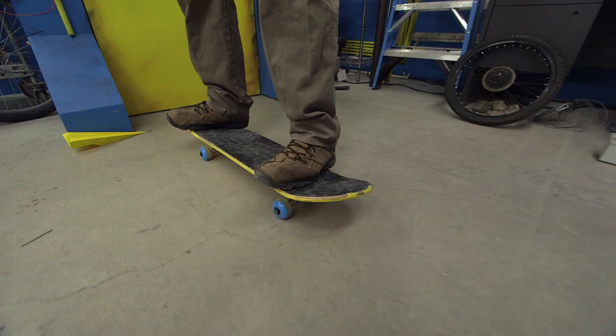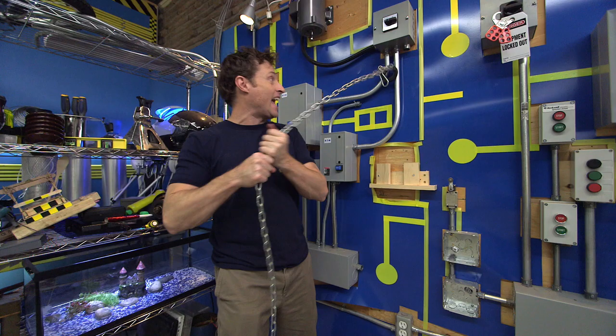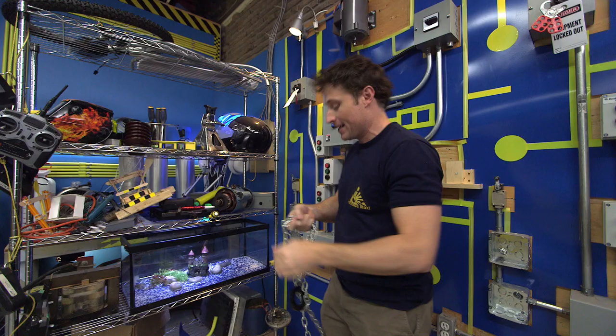Greetings, Science Maximites, and welcome to Science Max Experiments at Large. My name is Phil, and today we're going to be looking at the power of magnets. This magnet that I've got here is a neodymium magnet, or a rare earth magnet. It's one of the strongest magnets you can get.